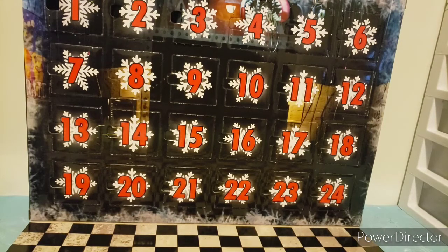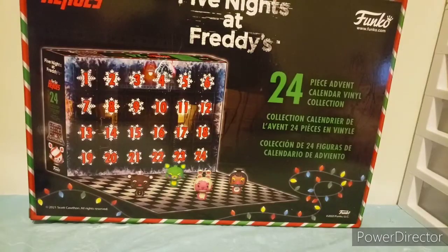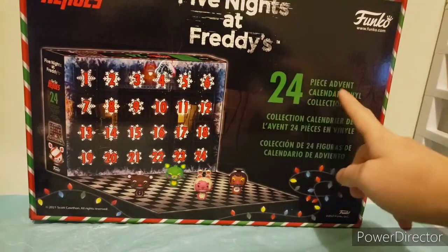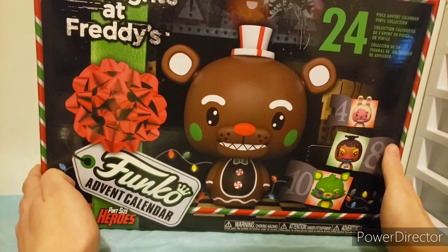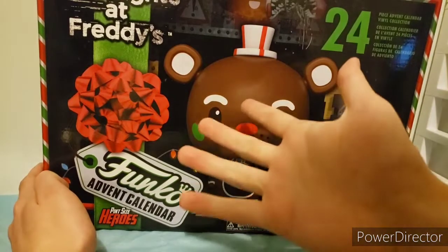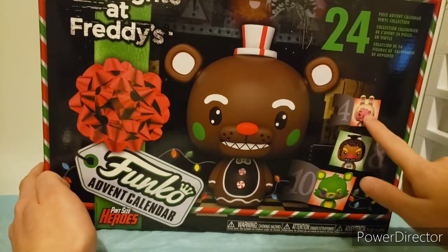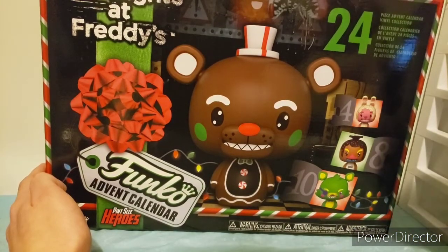I have reviewed three of these already, but I'm going to do a quick overview of all of these. It's the Five Nights at Freddy's 24-piece Advent Calendar. You get this very nice box art in the front, so that's awesome. You have Mangle, this Gingerbread Freddy, which people probably know what it is by now. And all these. Without further ado, let's get into it.